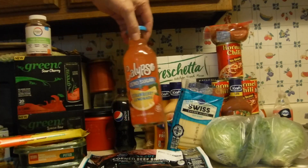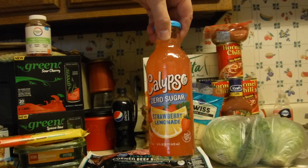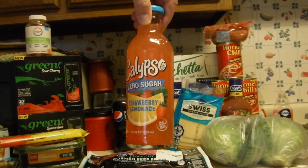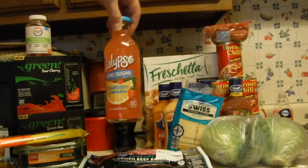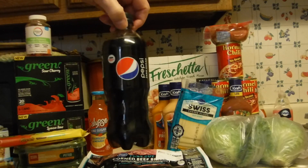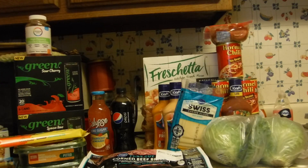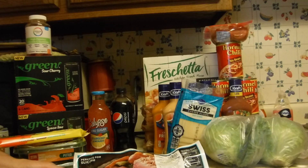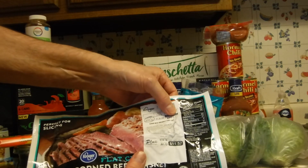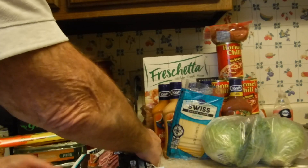I had a digital coupon for a dollar off of one. These are on sale this week for $10 for 10 — you don't have to buy 10. But be careful: the digital coupon is only good for the zero sugar variety. I also had a digital coupon for a free Pepsi Zero Sugar, which is a $2.19 value. Then I got one corned beef — this is a three-pounder. It's regularly $20.27, but it's on sale this week at $3.99 a pound, so this ended up being $11.57.